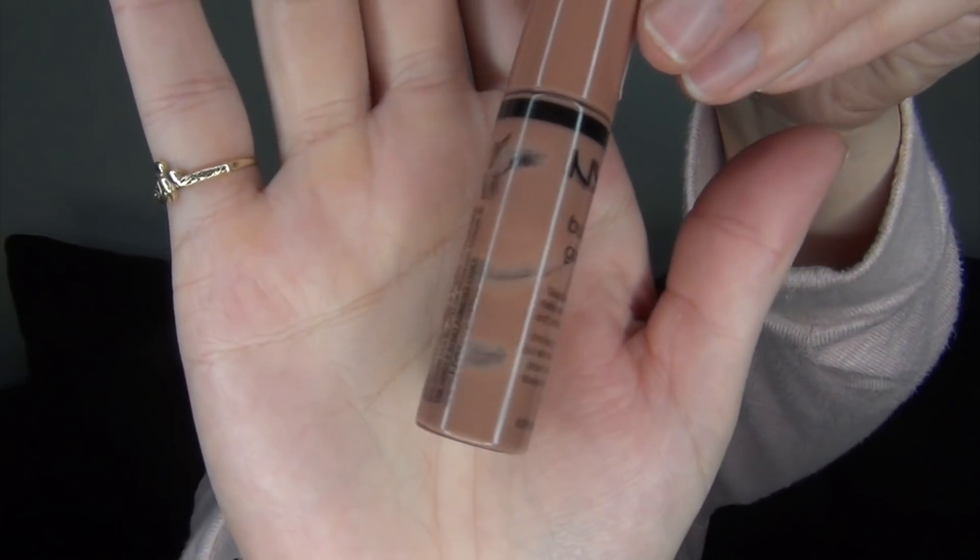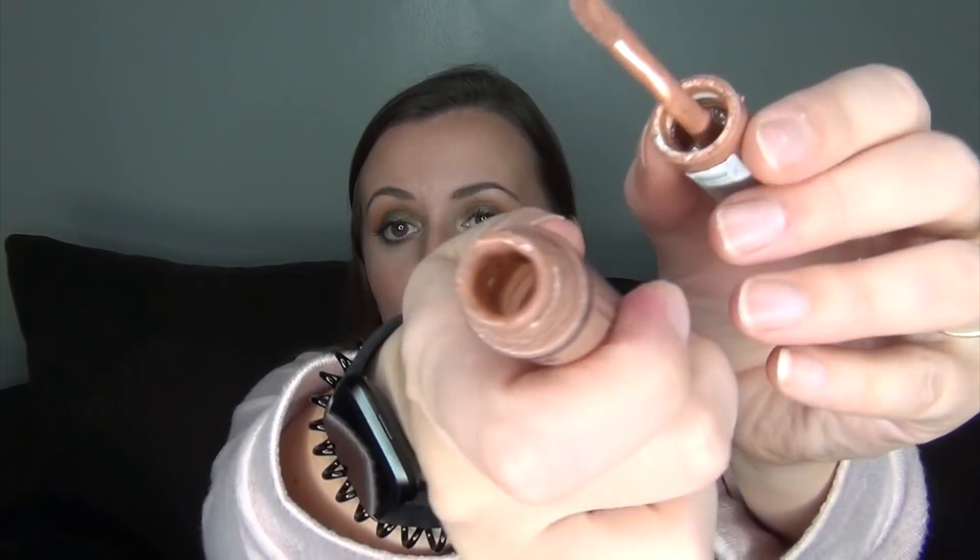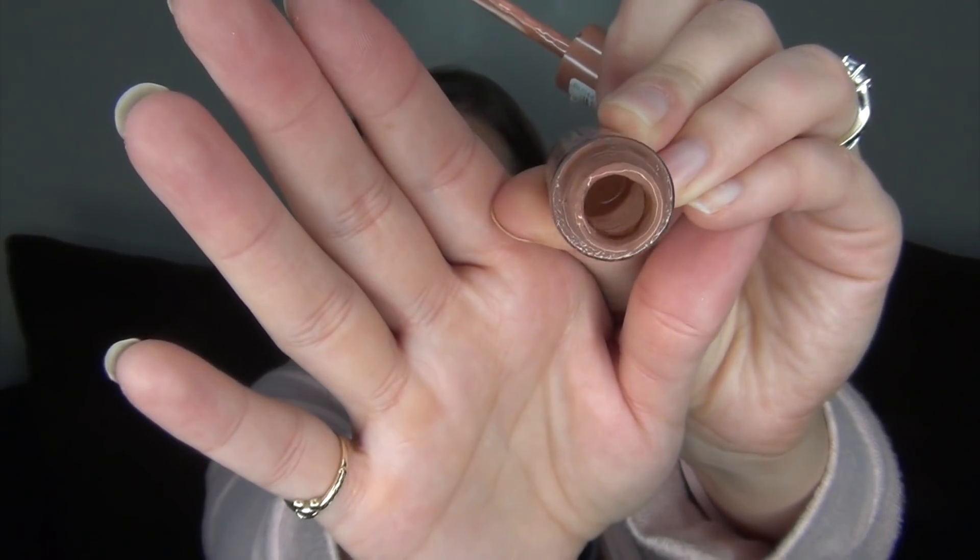Then I have three more empties. I finally found my NYX Butter Gloss in the shade Madeline, and there is like the tiniest bit left in there — you can see the windows all throughout the product. Honestly, I can't use it anymore; it is so goopy and just disgusting to use. I'm really not enjoying using it anymore, and this thing had so much product in it — 0.27 fluid ounces versus the usual 0.07 fluid ounces. There's still quite a bit at the bottom, but it's all goopy and really thick, so I'm calling this done. I'm happy about my usage on that one.